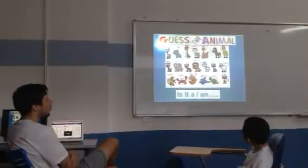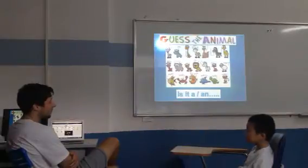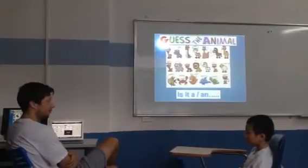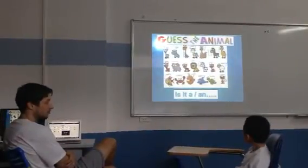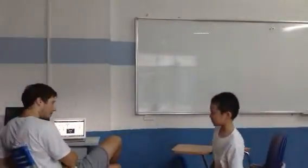It's white and black. It lives in the African plains. The lion tries to eat it. What is it? It eats a zebra. Yes, very good. Okay, thank you for your hard work. Well done.